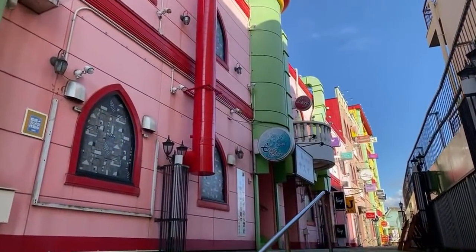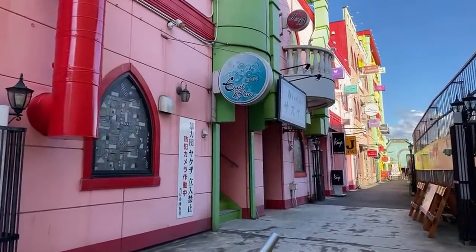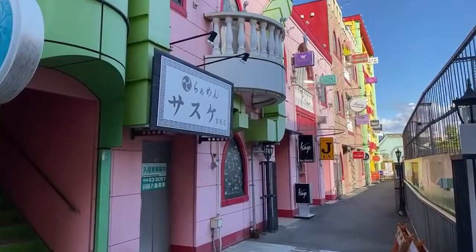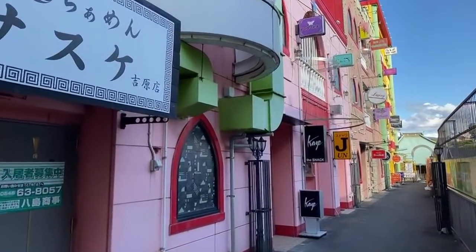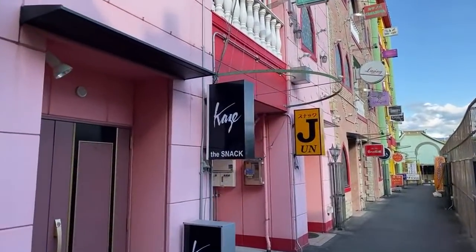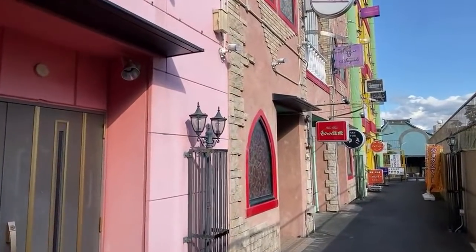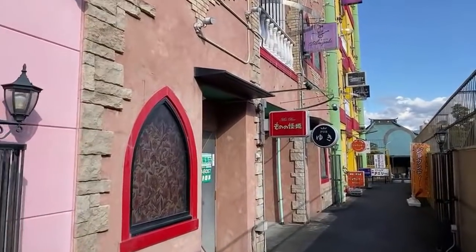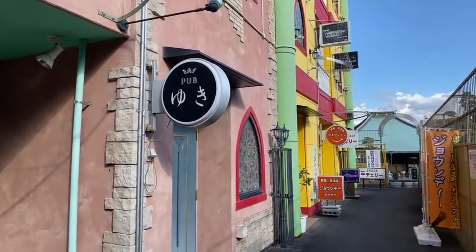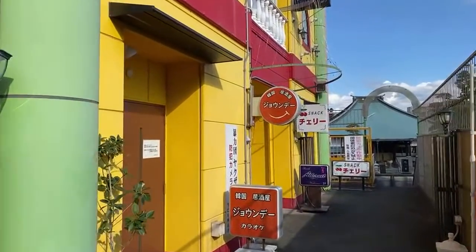Look at this — it's a complete theme-parked area! These are all little snack bars. These aren't open yet — they're late night. It's like a club where a hostess serves customers drinks and food. That's basically what a snack club is. Wow, I did not expect something so wicked!